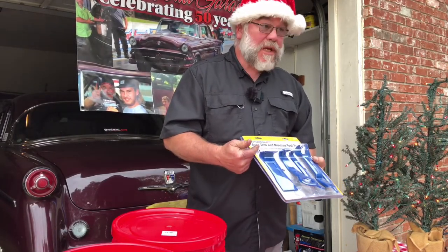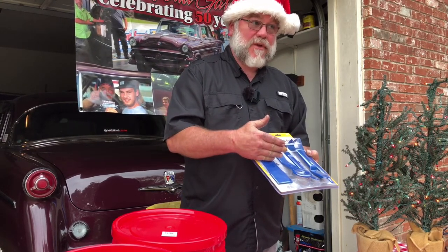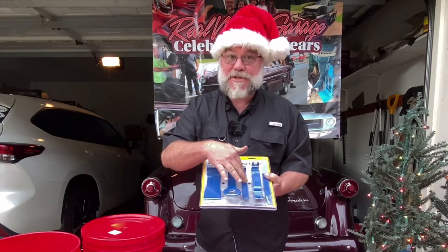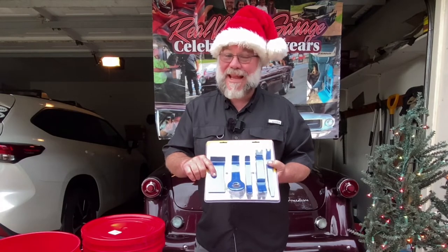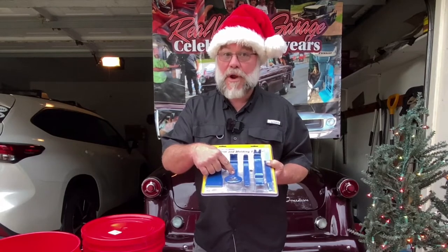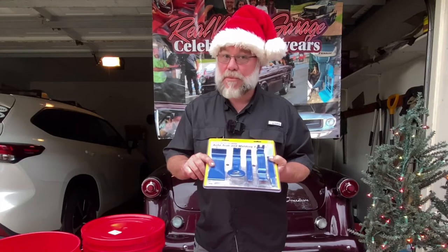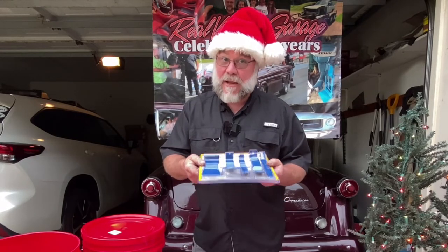This is the automotive trim and molding tool set. I've used these in more applications than just automotive — around the home too. If you need to pry or pick at something and you're afraid you'll mar the surface, the plastic tools give you a better chance of avoiding that. They work well for removing interior trim in a car, and I've also used them around glass to pry trim without scratching or breaking it.